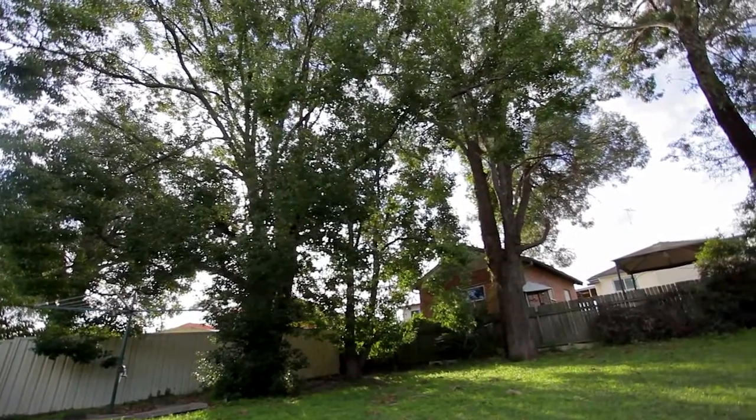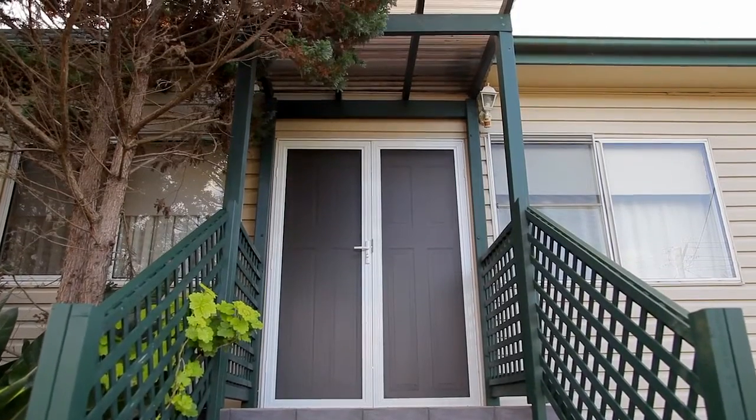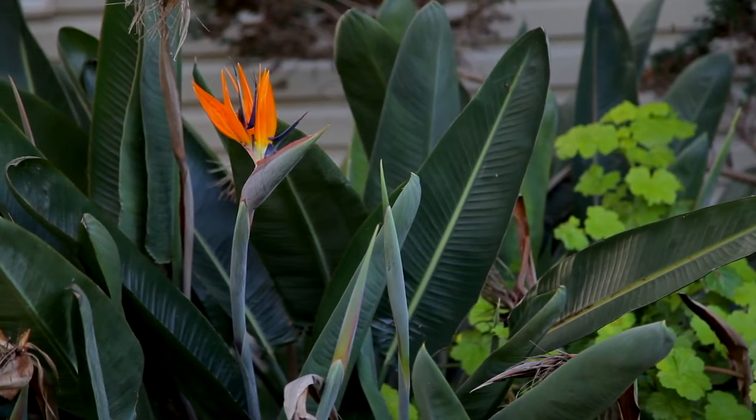Nestled in the leafy suburb of Bradbury is this well-maintained home which has an abundance of storage and is perfect for the investor or nester.